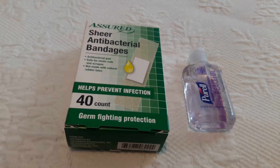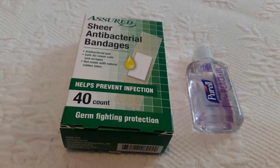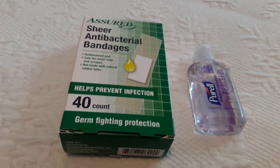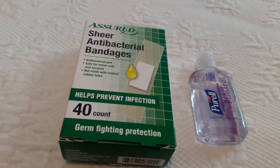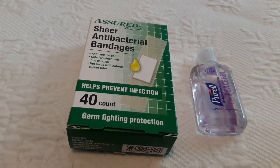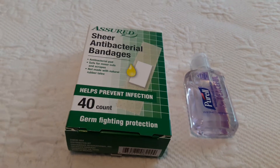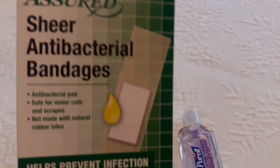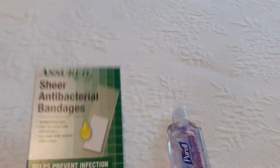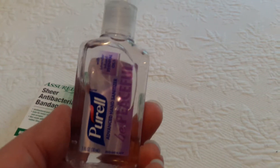Trust me when I say I accumulated so much stuff that I had no room for it and I was feeling overwhelmed. So what I did was gather it all up and it's going in a yard sale. What I picked up that I was out of were band-aids, and I got the ones that are supposed to be medicated. I picked this up just to carry in my purse.